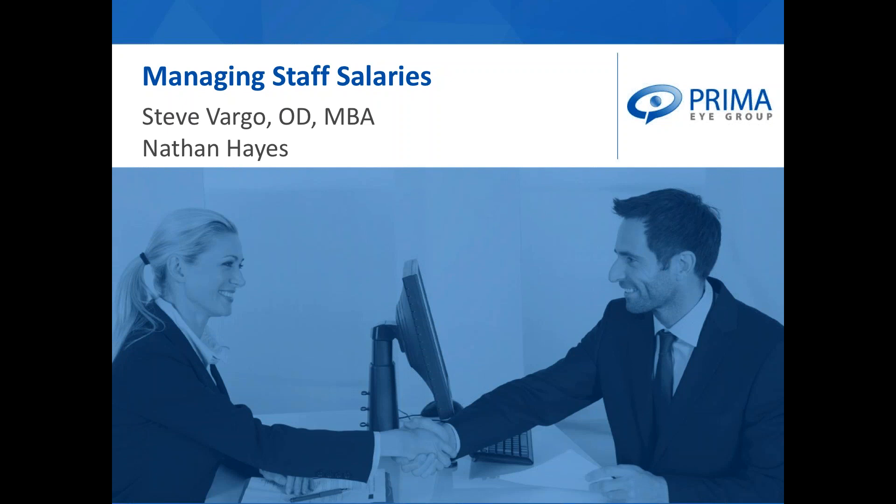Tonight, what Dr. Steve Vargo and I would like to do is give you a taste of the type of content with which we consult with our members and hopefully useful information for your practices as you're evaluating your staff and keep you abreast of new changes to the overtime rules that affect all employers in the country. Let me briefly introduce my colleague, Dr. Steve Vargo.